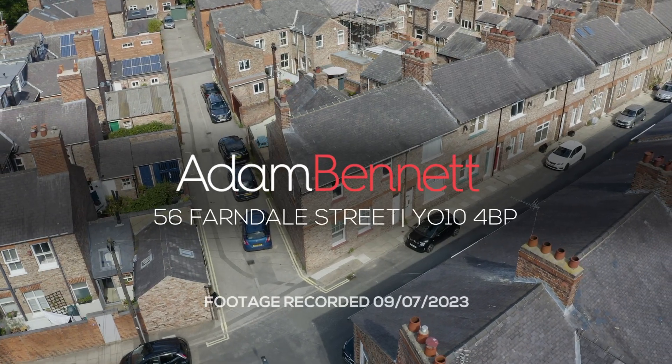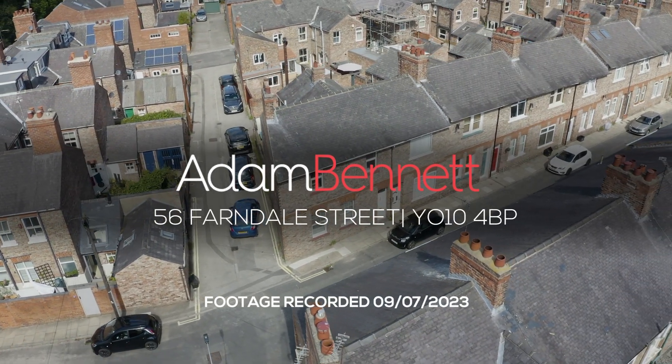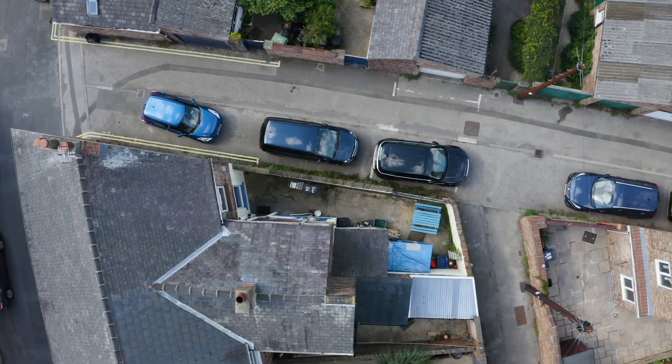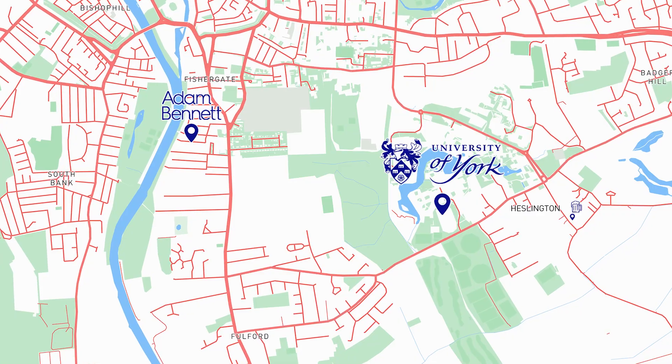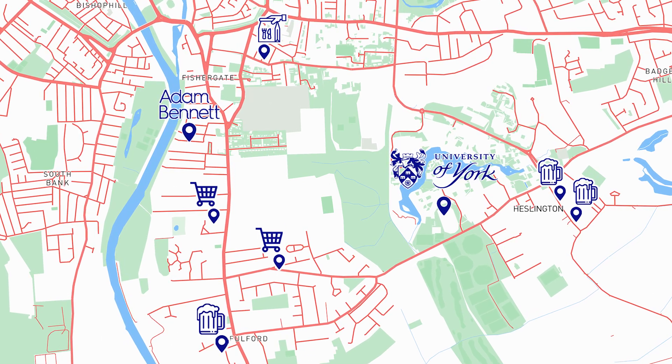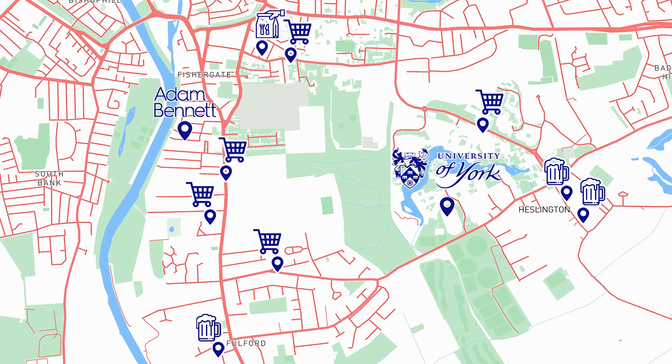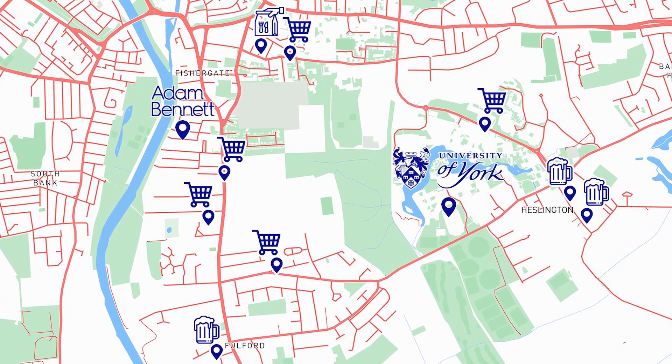Welcome to 56 Farndale Street, a fantastic five-bedroom student property in a great location. The property is just under a mile away from York City Centre, the train station and the University of York, and just over a mile to the York St. John University, making it perfectly situated for anyone.